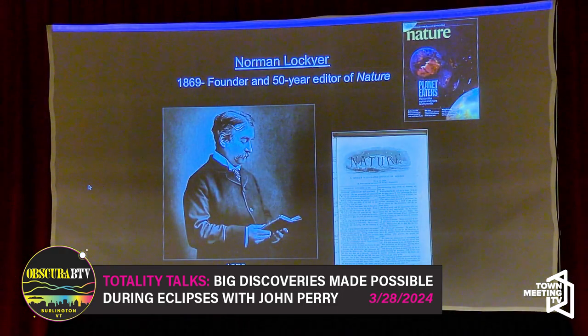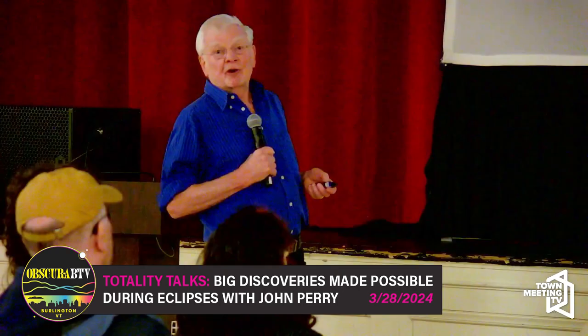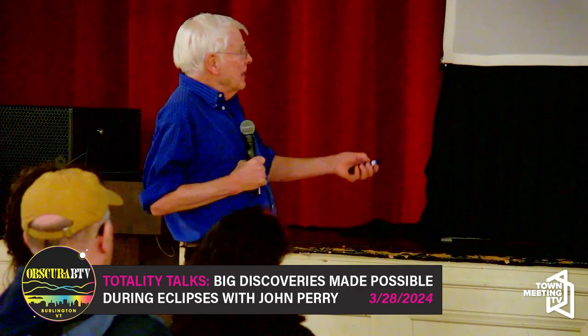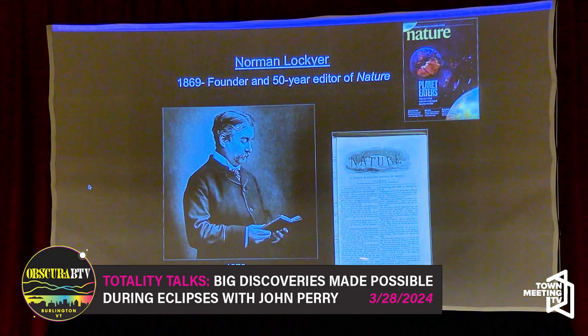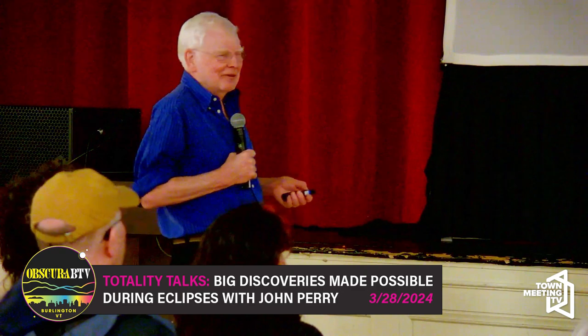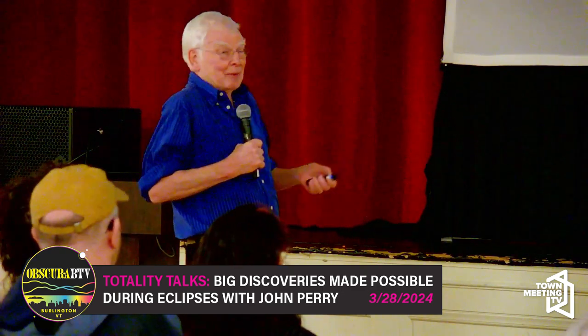Here's the first one: Norman Lockyer, a British public servant who was an amateur astronomer, very experienced with a telescope and with spectroscopy. He is best known for being the founder of Nature magazine — there is page one of the first issue, which he wrote. That's this month's issue right up here. He was the editor for the first 50 years — think about that, 50 years.